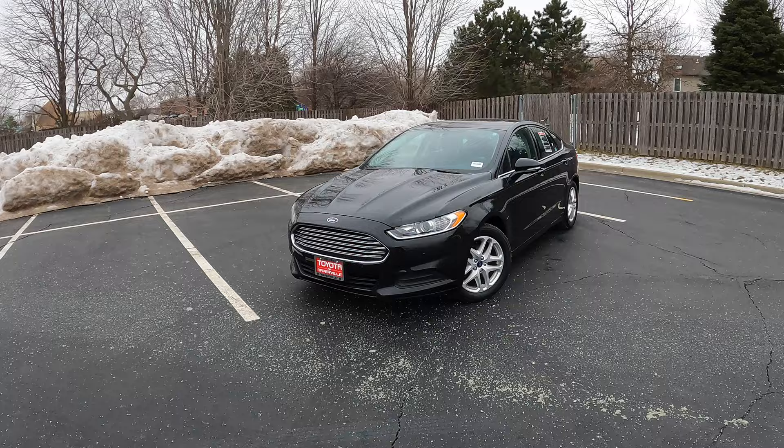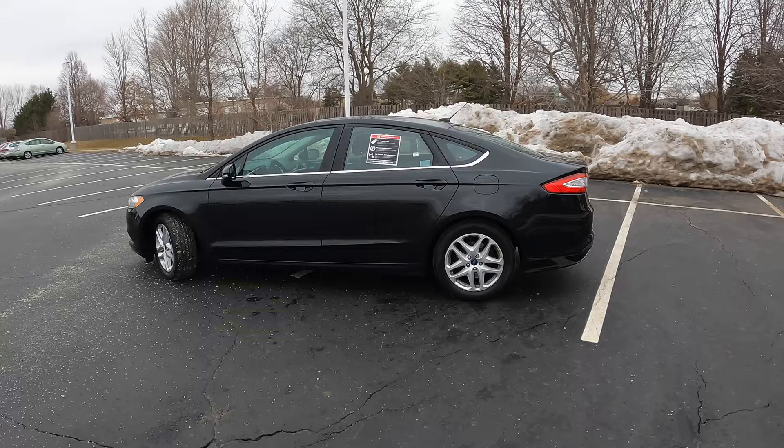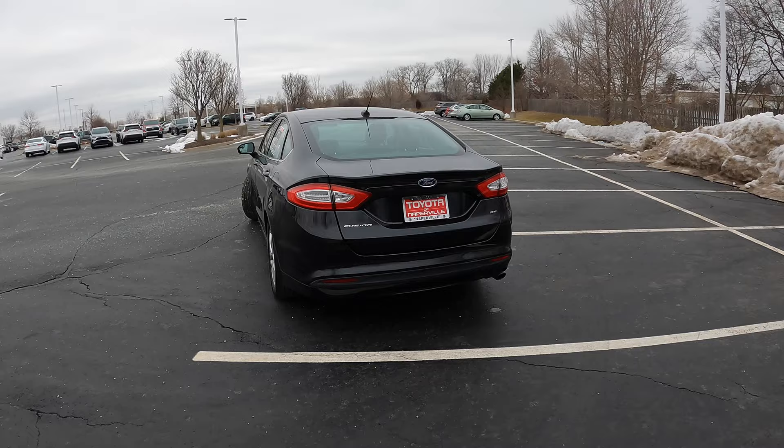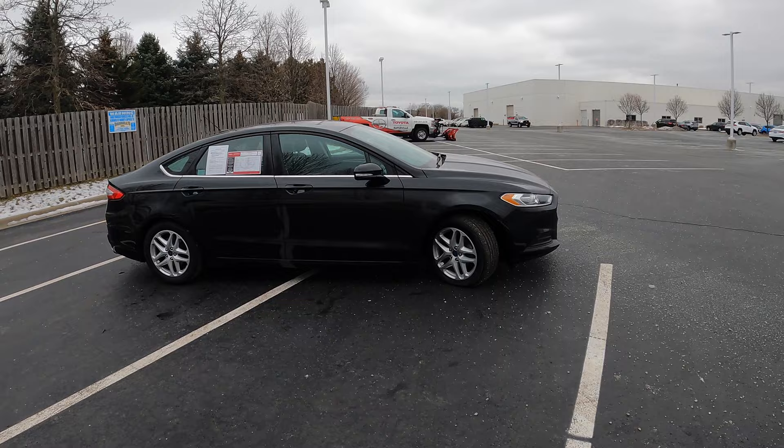Now we have to talk about the looks, and I think honestly the Ford Fusion is a pretty handsome car. They did facelift it in 2019 and make it look a little bit different, but I still think this car looks fairly modern for the year it was made. Somehow 2014 was eight years ago — I can't believe it. This is an eight-year-old car and I think it still looks pretty fresh and modern. Let's get to my final thoughts on the Ford Fusion SE.